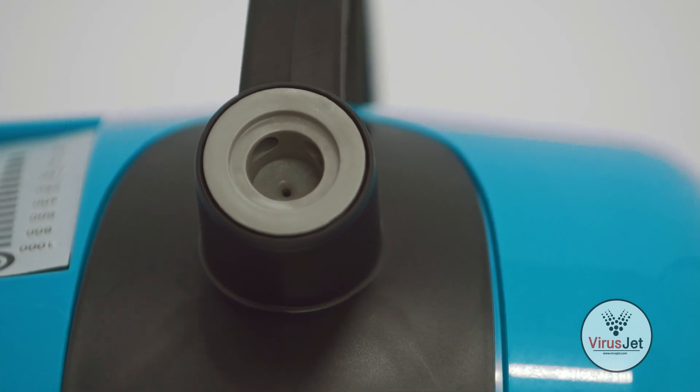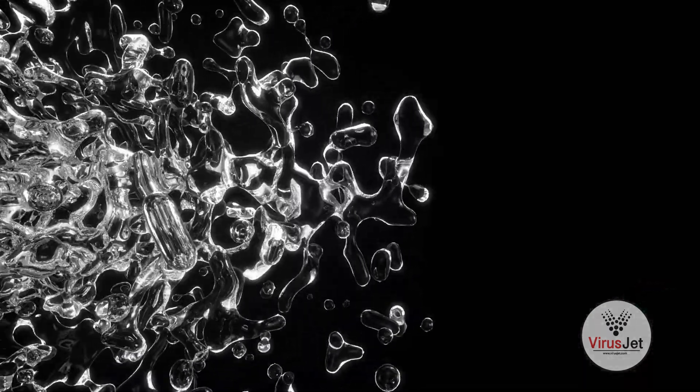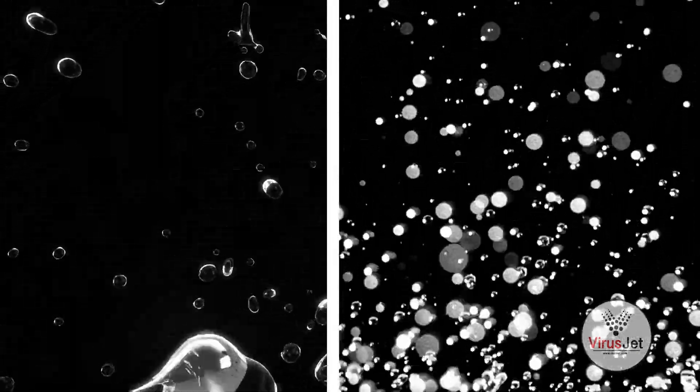The device is engineered with a patent nozzle that delivers fine particles with a unique diffusion principle without making surfaces wet. Conventional sprayers' droplet sizes are between 100 to 200 microns, while VirusJet's droplet size is between 4 to 5 microns. No need to further wipe after use.